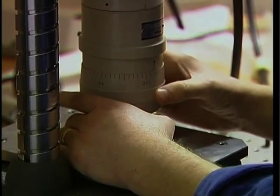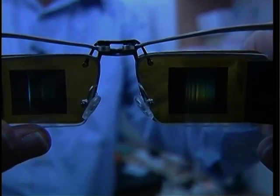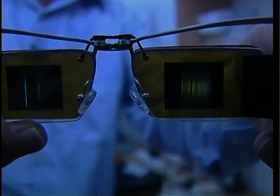Seeing a movie through these eyeglasses is equivalent to viewing it on a 2 metre screen at a distance of about 3 metres. The company, Loomis Limited, has been approached by major manufacturers of cellular phones and portable media players, and it expects the product to be on the market this year.